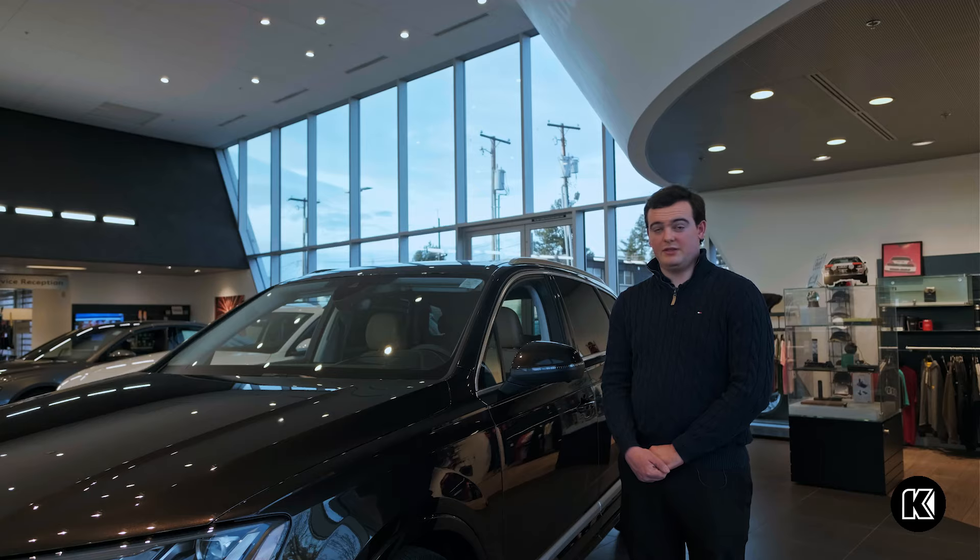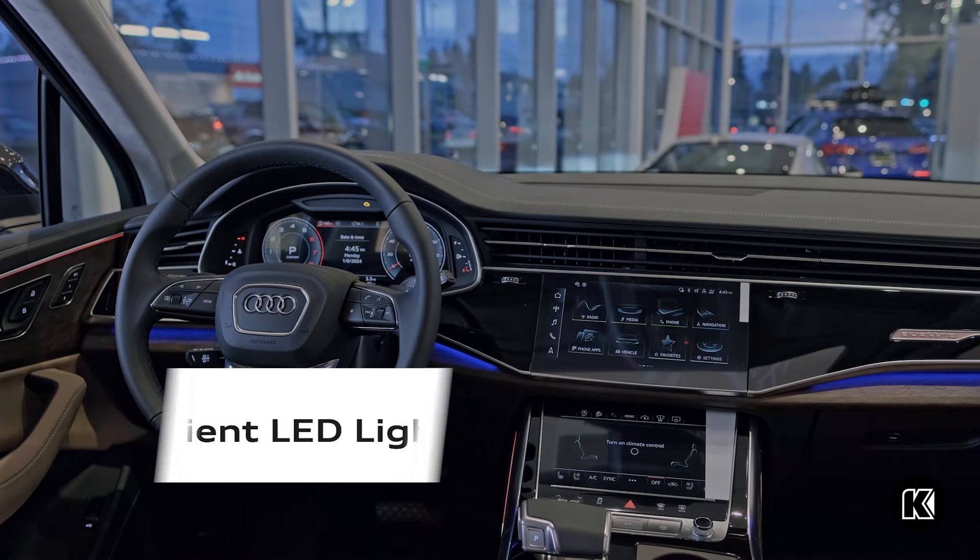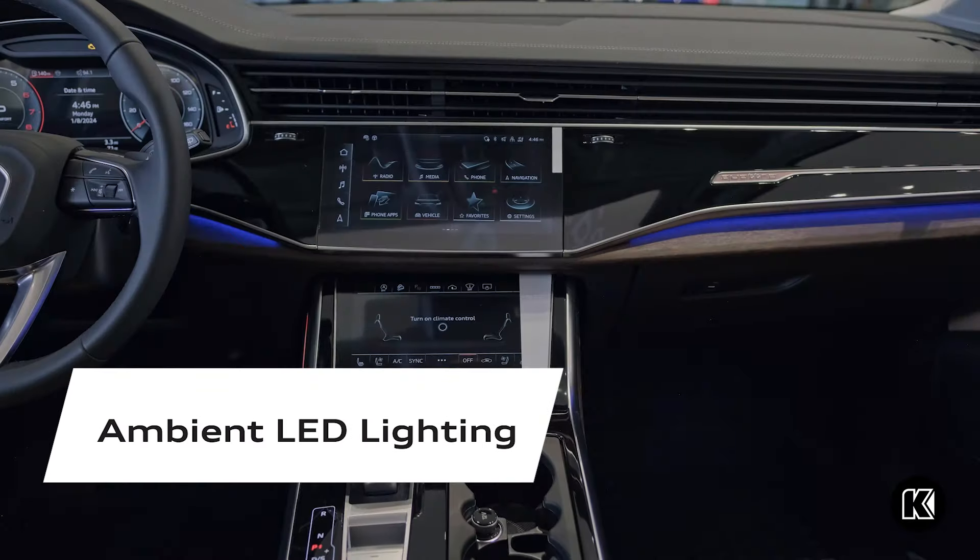This vehicle also has the ambient lighting package. You can choose up to 30 different colors, which creates a really nice ambiance at night.